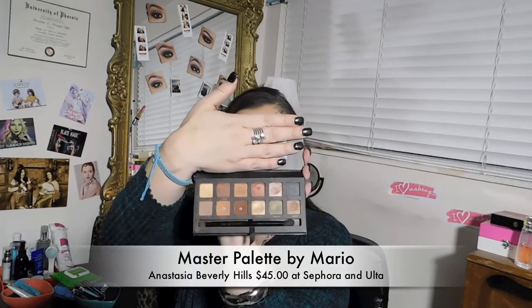My absolute favorite palettes of 2016 — I've used so many this year, from the Violet Voss to Urban Decay, but my two favorites have been the Master Palette by Mario, which is so amazing. The colors are just to die for — very neutral tones, and I've already hit pan on some of them, which shows how much I use it. My other favorite is the Modern Renaissance palette by Anastasia Beverly Hills, which I think is one of the best palettes I've ever owned. I've hit pan on several shades and the quality is just wonderful.